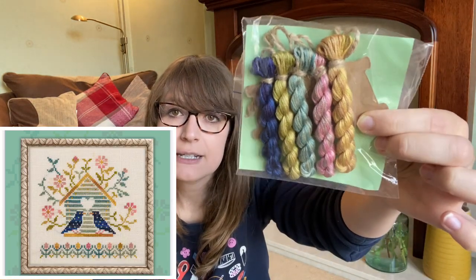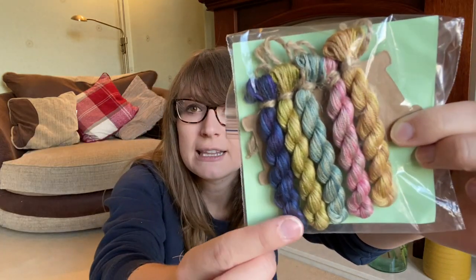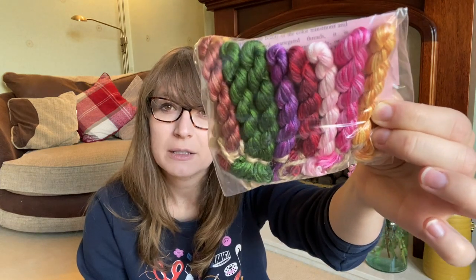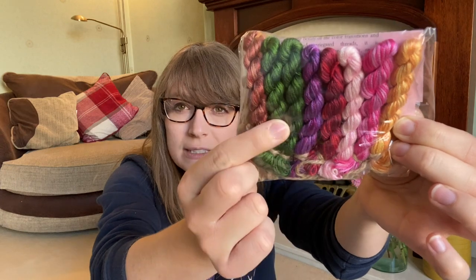The other two thread packs I got were for their free pattern called Starlings - I love this really deep blue colour - and one called Ringing Dragonflies, which has gorgeous colours: a beautiful pink and purple alongside a lovely green. That one is in the same series as Misty Butterflies. I really can't wait to stitch all of those - I need more hours in the day.